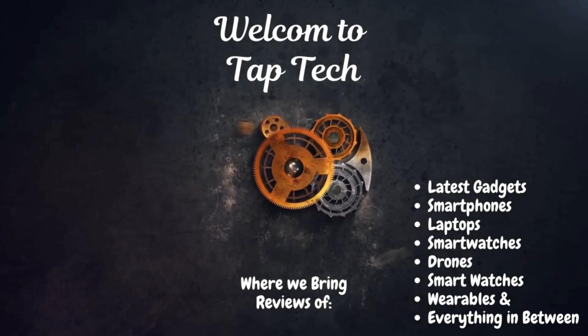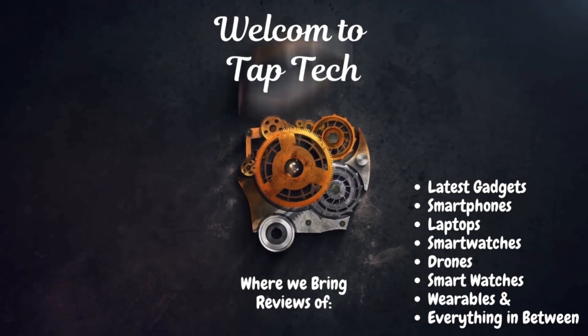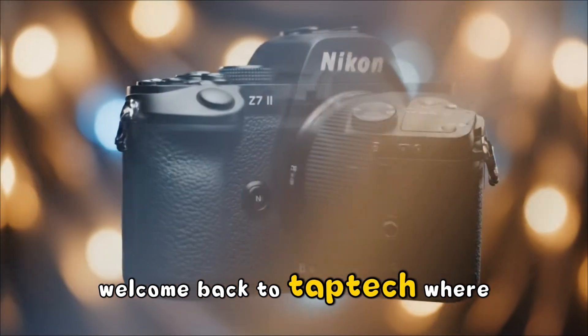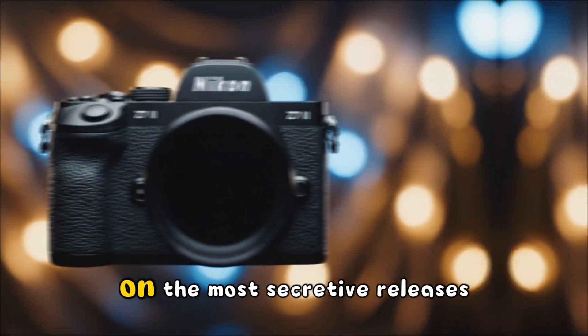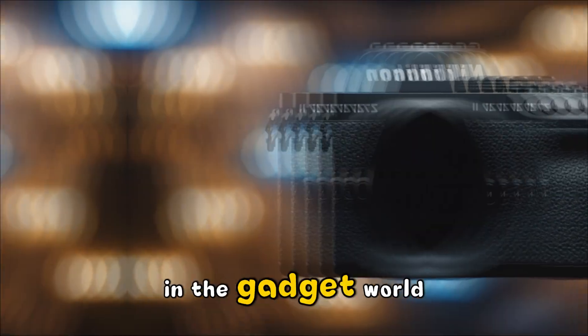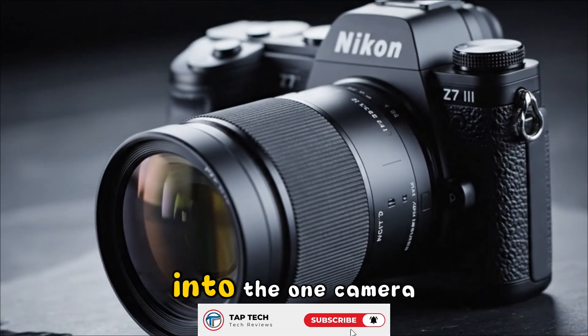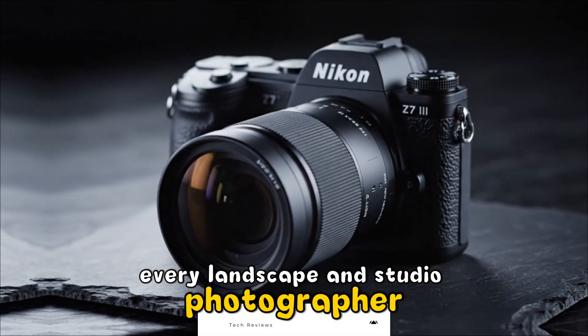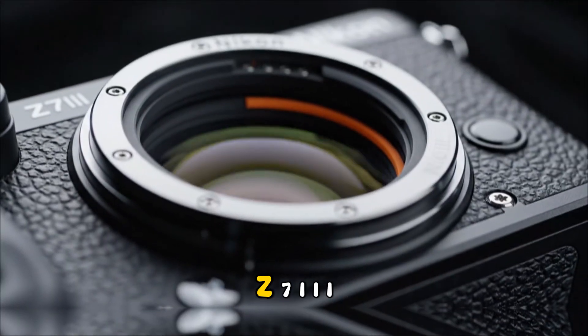Is this the camera that finally ends the megapixel war, or is it just another incremental update? Welcome back to Tap Tech, where we peel back the curtain on the most secretive releases in the gadget world. Today we are diving deep into the one camera every landscape and studio photographer has been begging for — the Nikon Z7III.